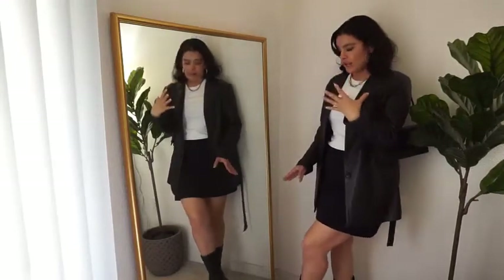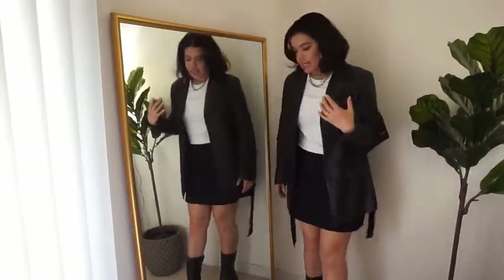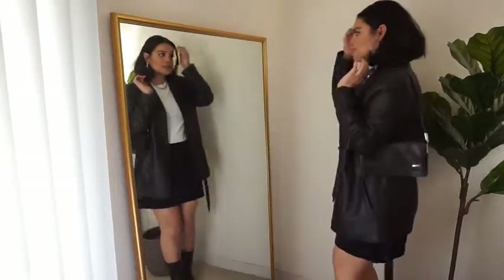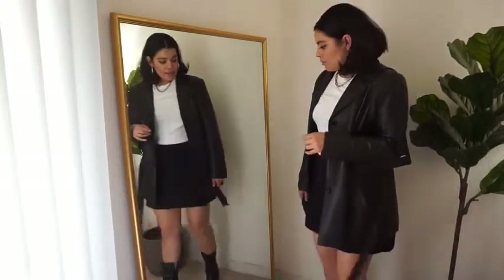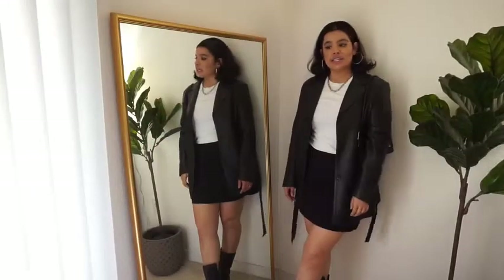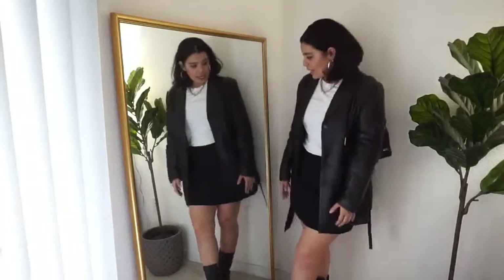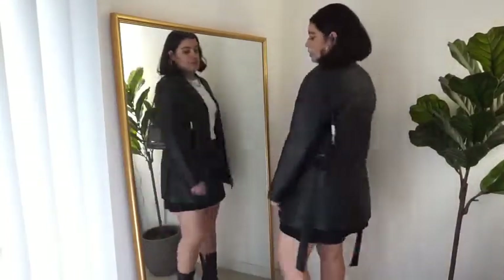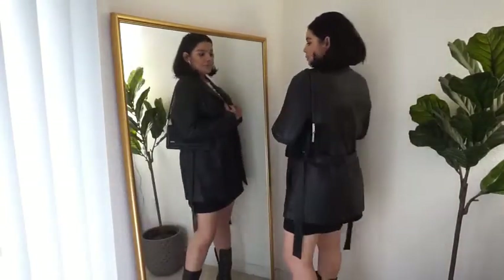For shoes, I have these square toe mid-calf booties — I didn't have any knee-high boots but these work just the same. I actually really like this outfit. It's perfect for a girls night out or a date night — it would be really cute for that too. I enjoy this outfit a lot; it's something I'd definitely wear going out with friends or on a date night with my husband. It's actually pretty comfortable — I feel covered up but still showing some skin, which I really enjoy. I'd rate this a 10 out of 10.